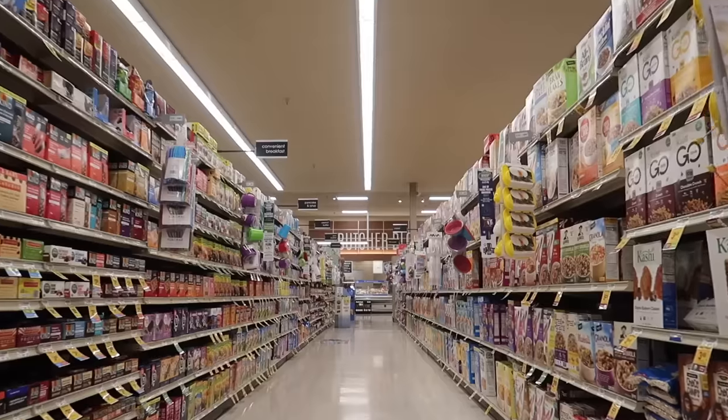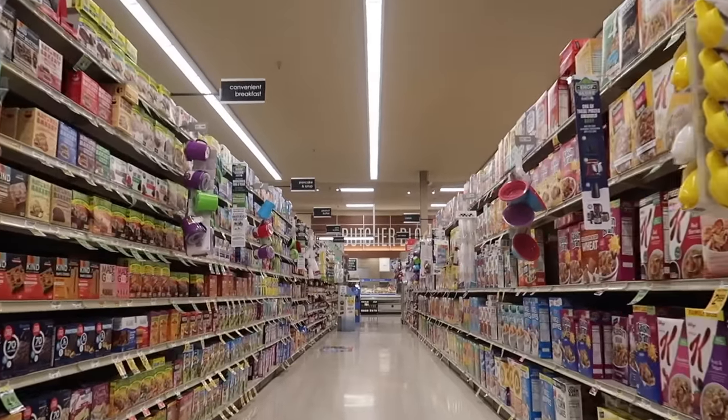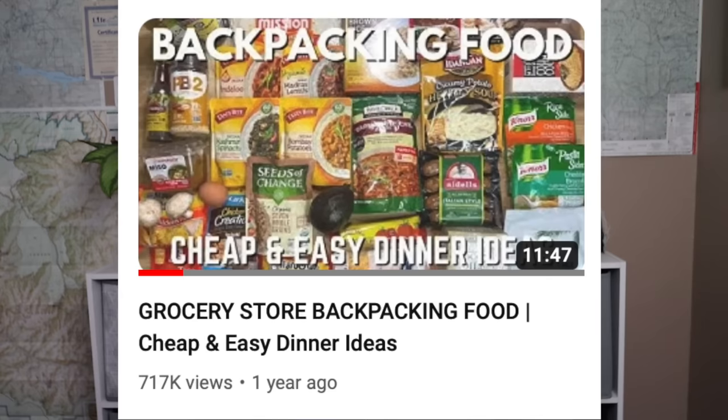Then a year later, I put together a whole video series featuring backpacking food you can get at the grocery store — cheap and easy backpacking meal options for breakfast, lunch, dinner, and even some of my favorite backpacking and hiking snacks from Trader Joe's. You guys really seem to enjoy the grocery store backpacking food video series, especially the cheap and easy dinner ideas video, which now has over 700,000 views.